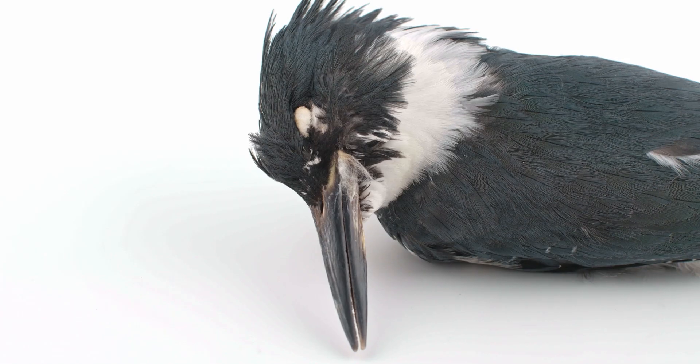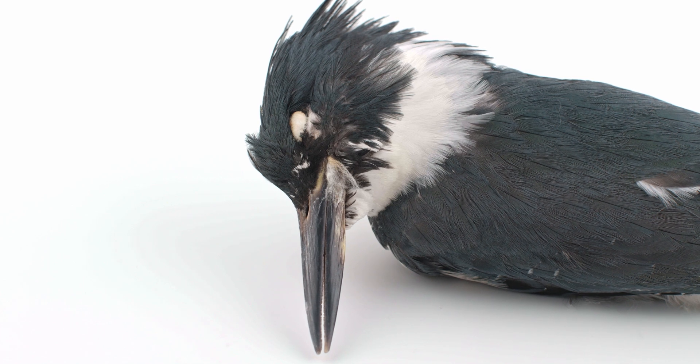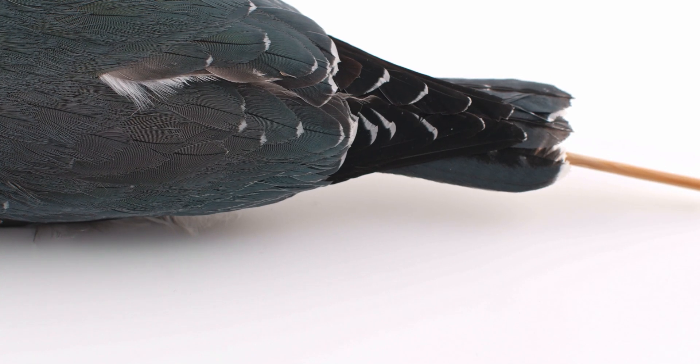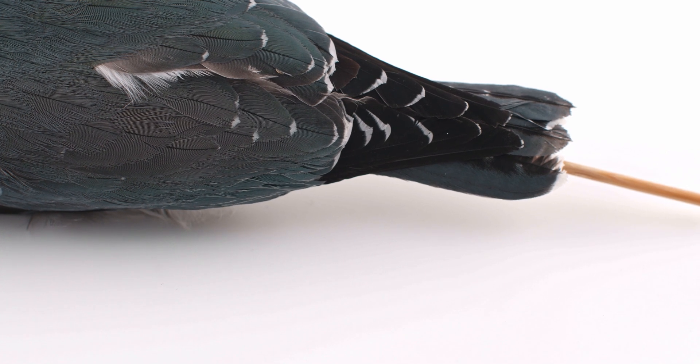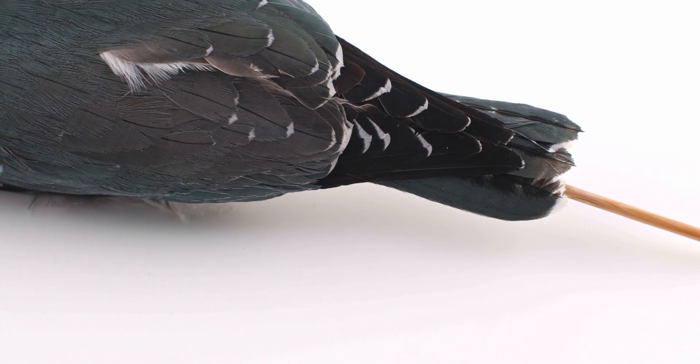They are piscivores, with muscular necks and long, sharp bills, which they use to catch fish, sometimes by directly spearing them. Their short, squared tails facilitate greater maneuverability, and powerful, broad wings allow kingfishers to hover above the water.